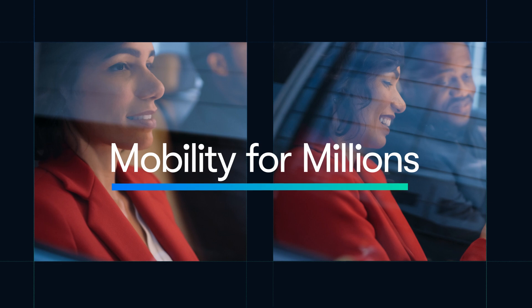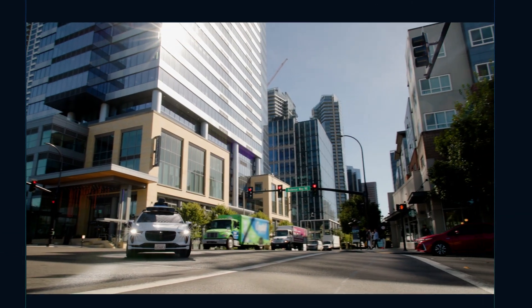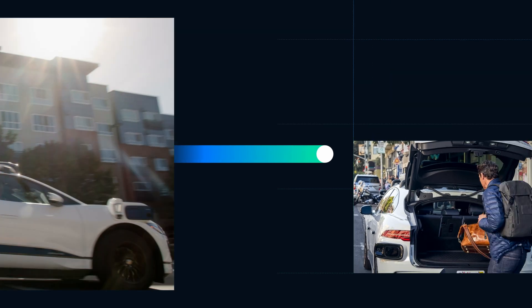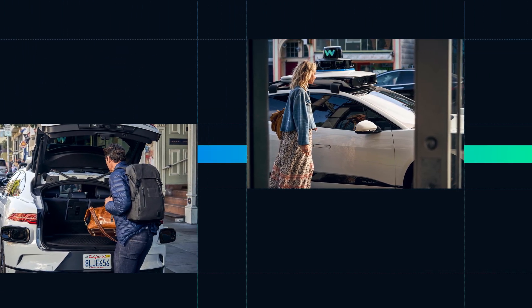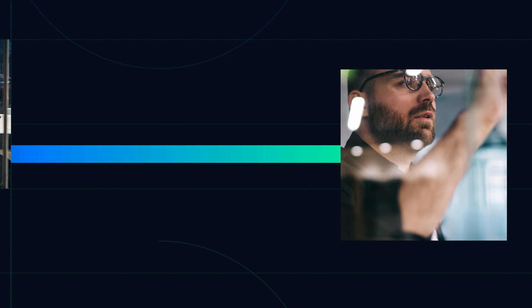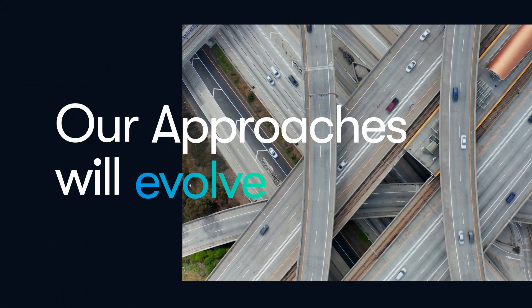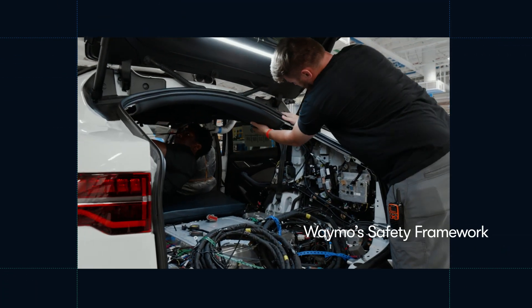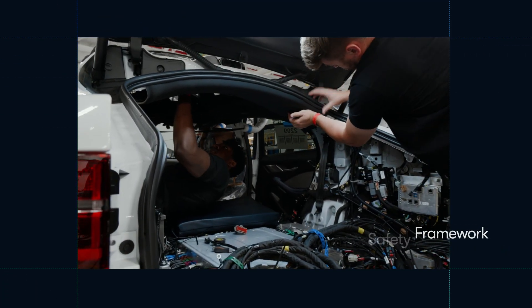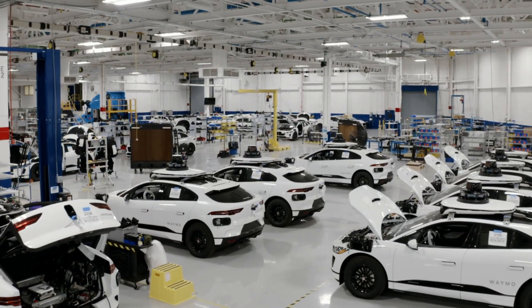Imagine a world where mobility for millions of people could be free from the stresses of driving. This is the future Waymo is working towards, and the data to date indicates that the Waymo driver is reducing traffic injuries and fatalities in the places where we operate. As we continue our path to a safer future of mobility, our approaches and framework will evolve. With the Waymo Safety Framework, we know we'll be looking at the safety of our fully autonomous operations in a layered, dynamic, and credible way. Safety drives us, so we can drive you.